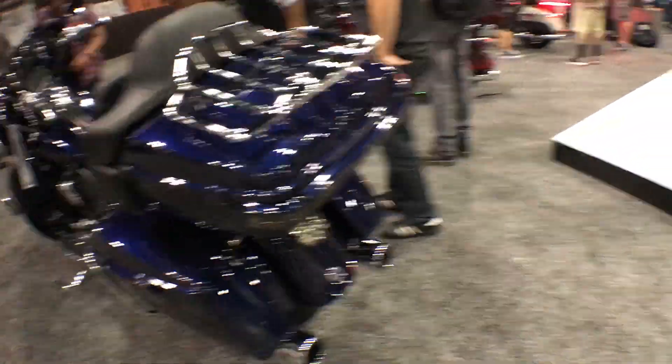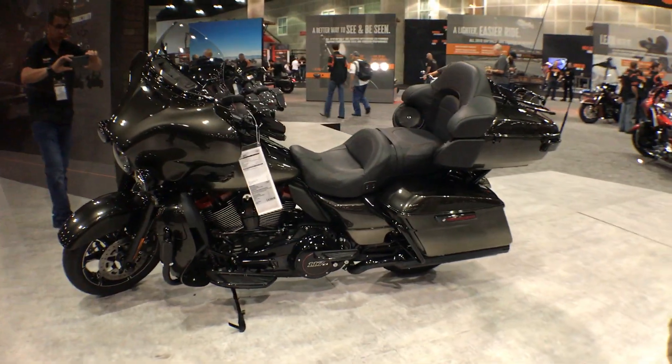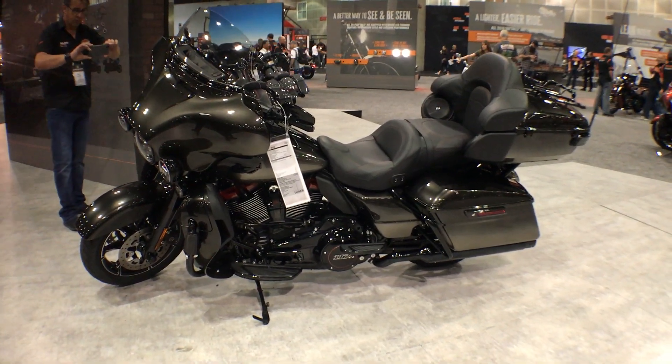So that's the chrome version. We also have the all blacked-out version for the CVO Ultra Limited. Lots of choices for 2018 — come check them out at Cox's Double Eagle Harley-Davidson.